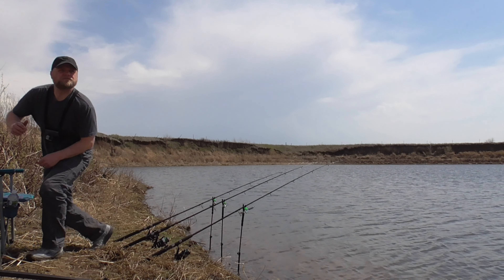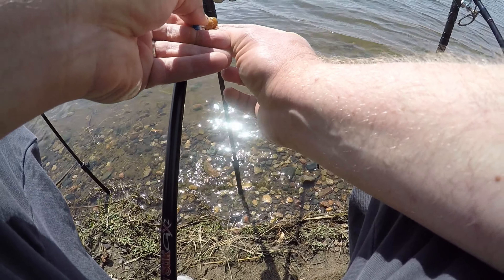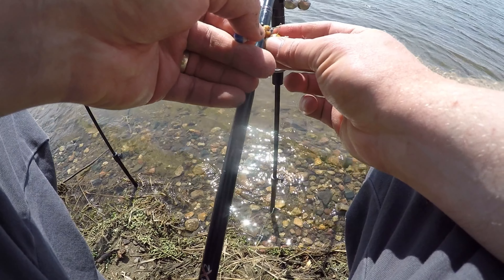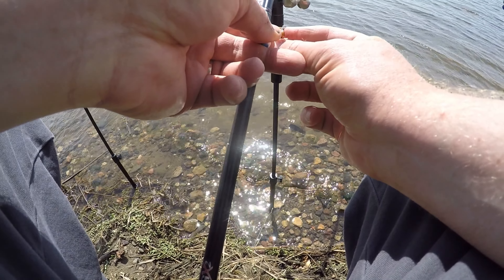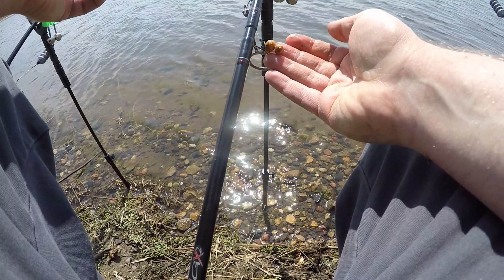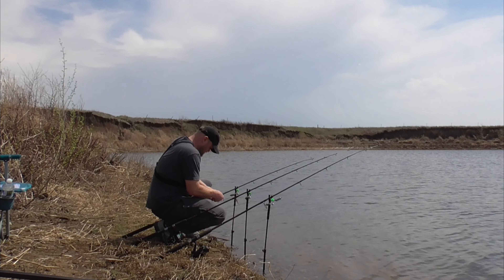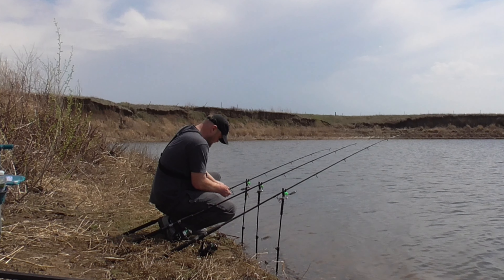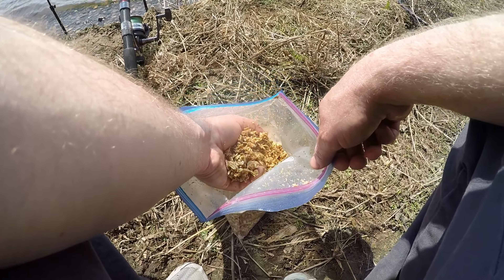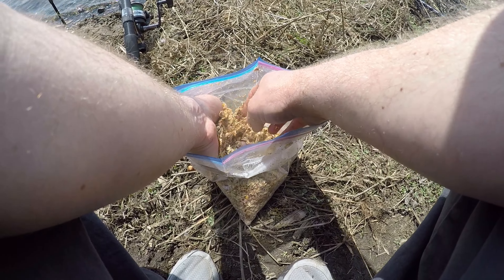Welcome back to another spring carp fishing adventure using some banana flavored tiger nuts for the hook bait today. The weather's at the tail end of this crazy unusually warm mass of air that passed over the last few days. Today's the 14th of April — yesterday it was 87 degrees and 45 mile an hour winds, just not a good day to be out doing anything. Today's high is about 75 with pop-up thunderstorms all over the area.